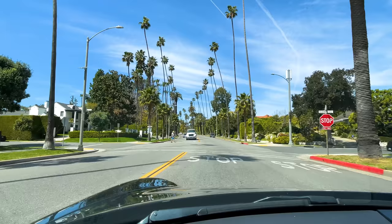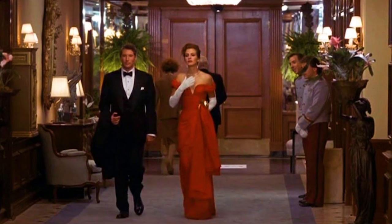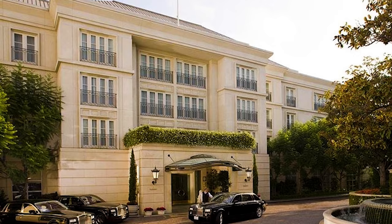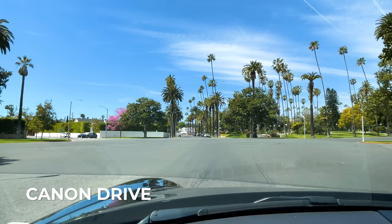Behind us is the business district — that is our southern border, and that is where everyone knows it's downtown Beverly Hills, where you have the Montage Hotel, the Four Seasons, where they of course shot Pretty Woman, the Peninsula Hotel — everything the heart could desire as far as luxury shopping, dining, and parties.